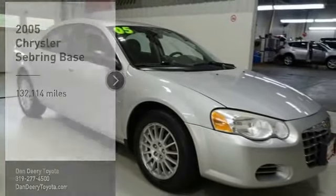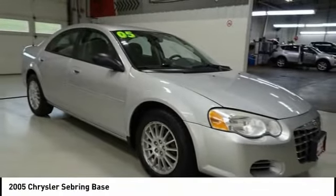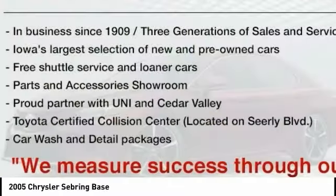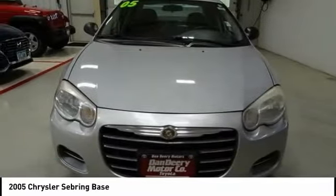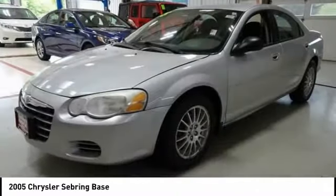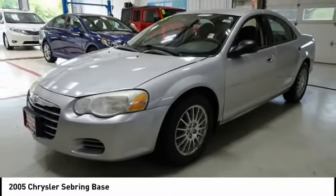Stop by and take a look at the 2005 Sebring. The Sebring's sleek exterior design captures the essence of movement, while the interior craftsmanship offers a cabin with an abundance of style and comfort, including seating for five.